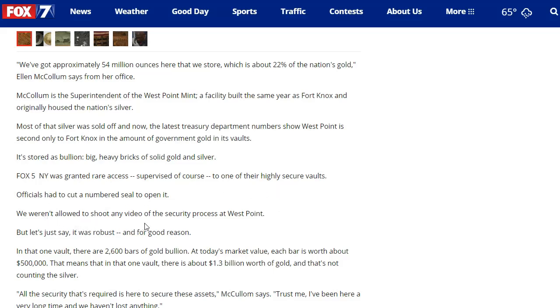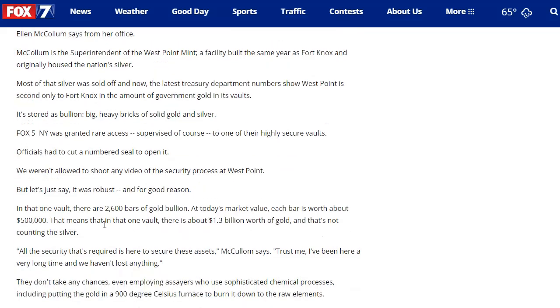We weren't allowed to shoot new video of the security process at the West Point Mint, but you will see in the video that they do show the gold. In one vault, there were 2,600 bars of gold bullion. At today's market value, each bar is worth about $500,000. That means in just one vault, there is $1.3 billion worth of gold — and that's not counting the silver. That might be a couple of drops towards our national debt, but not much more than that.